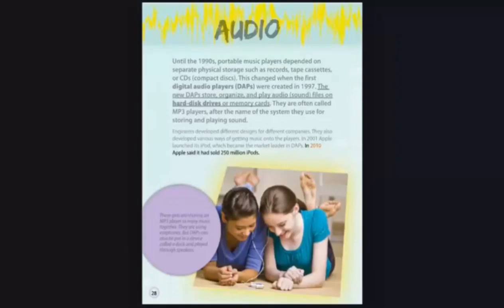In 2010, Apple said it had sold 250 million iPods. These girls are sharing an MP3 player to enjoy music together. They are using earphones, but DAPs can also be put in a device called a dock and played through speakers.